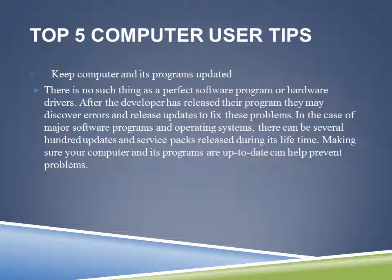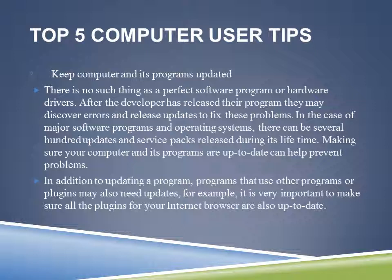Basically, updates are put in place because after a developer releases their program they may discover errors and release updates to fix those problems. In the case of major software programs and operating systems, there can be several hundred updates and service packs released during its lifetime. Making sure your computer and its programs are up to date can help prevent problems. I check my updates once a week because that has saved my computer a lot, just by installing Microsoft updates.